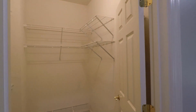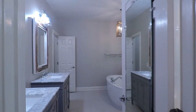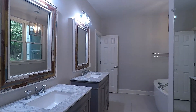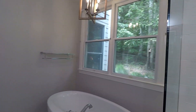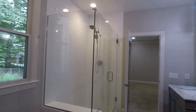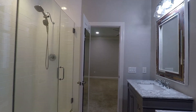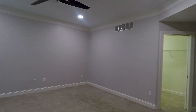Here's the second walk-in closet. And then a beautiful master bath with double vanities, a soaking tub, and a separate step-in shower. One more look at your master bedroom as we head out.